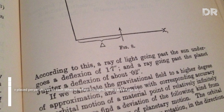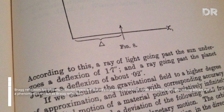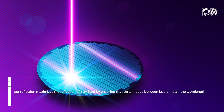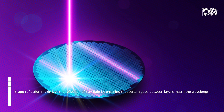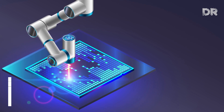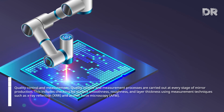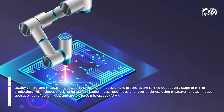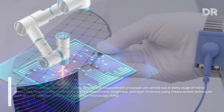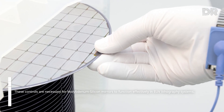The Bragg reflection step involves placing molybdenum-silicon layers perpendicular to each other to reflect EUV light, maximizing reflection by ensuring certain gaps between layers match the wavelength. Quality control includes checking for surface smoothness, roughness, and layer thickness using measurement techniques such as X-ray reflectometry (XR) and atomic force microscopy (AFM). These controls are necessary for molybdenum-silicon mirrors to function effectively in EUV lithography systems.